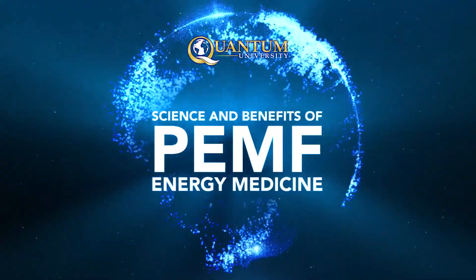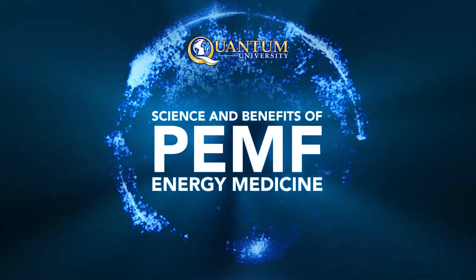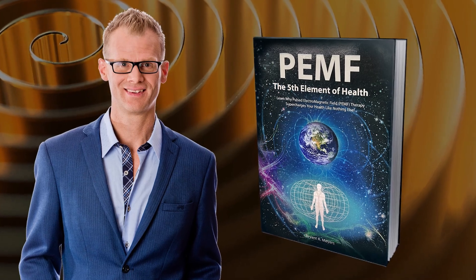The Science and Benefits of PEMF Energy Medicine is a new course instructed by best-selling author and leading expert in the field of PEMF, Bryant Myers.